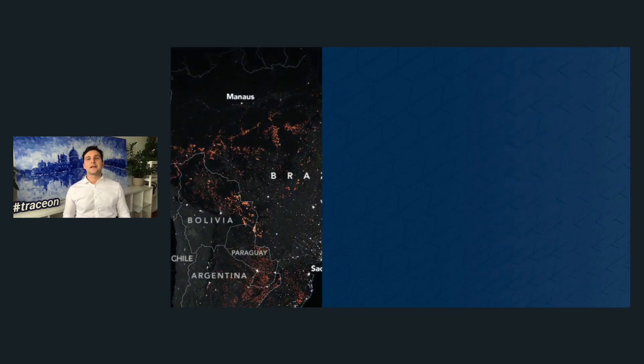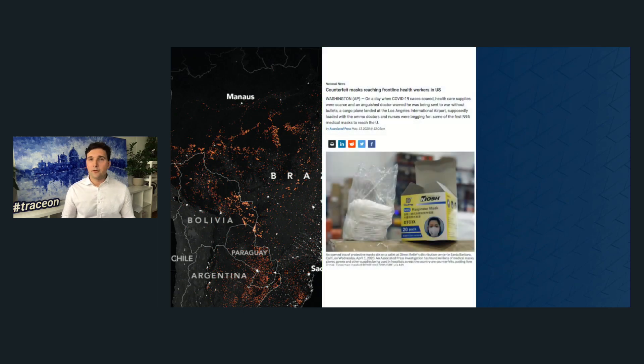Why do we need supply chain sustainability? If you look at 2020, we were hit by several catastrophes. The widespread fires that broke out in Australia and also in South America — all of those natural catastrophes somehow originate from an unsustainable way of setting up supply chains.